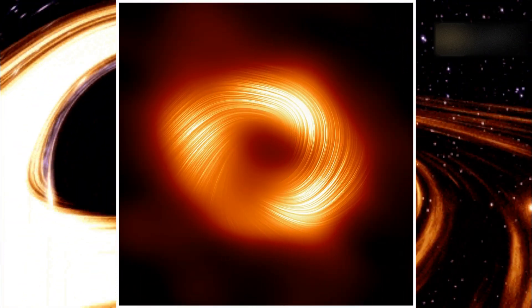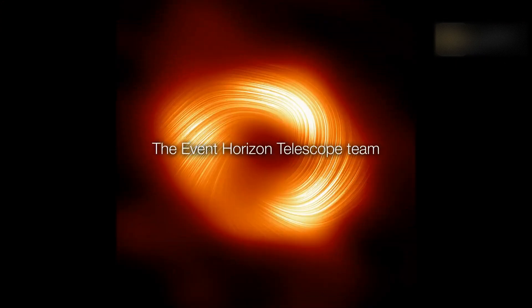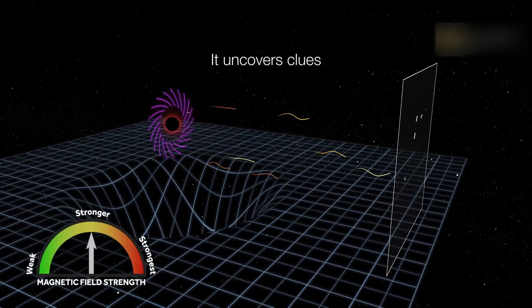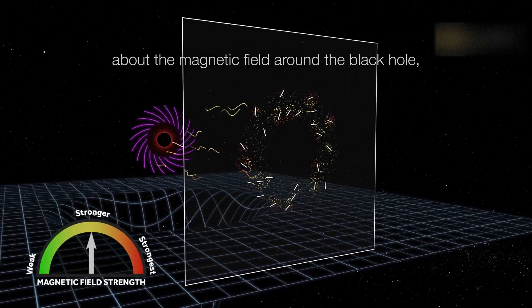Astronomers just announced that they used the Event Horizon Telescope to capture the first image of our galaxy's giant black hole in polarized light. This new image from the Event Horizon Telescope collaboration has uncovered strong and organized magnetic fields, spiraling from the edge of the supermassive black hole Sagittarius A*, seen in polarized light for the first time.